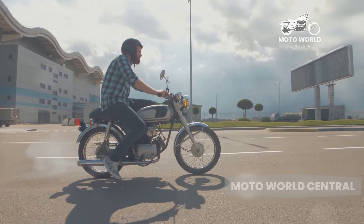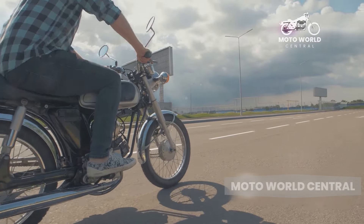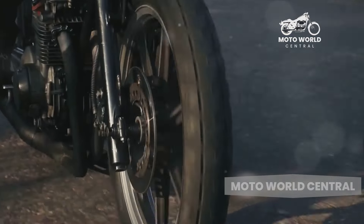This weight can make them quite challenging to handle, especially for new riders or those with less physical strength. Maneuvering a cruiser bike at low speeds or in tight spaces can feel like a workout, and picking it up if you drop one can be a Herculean task.